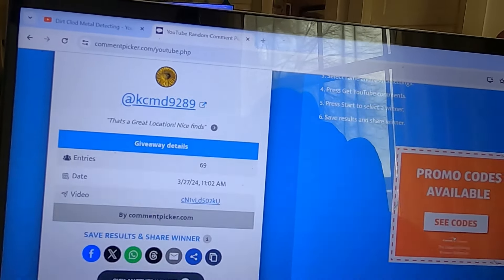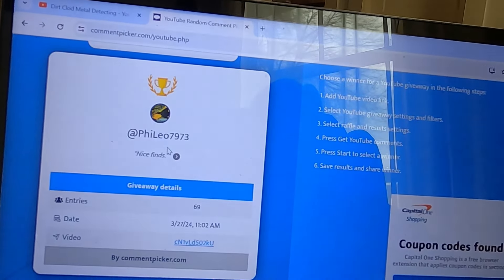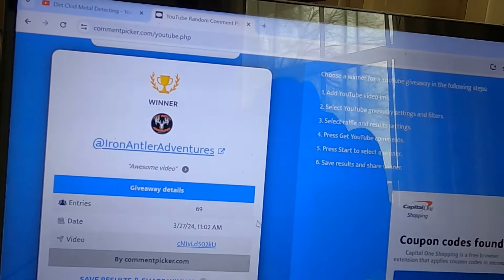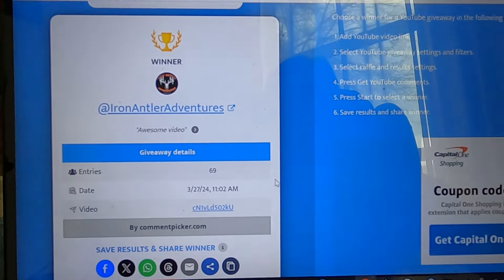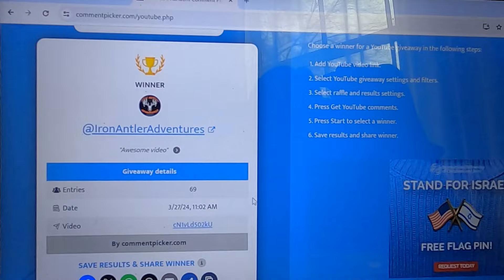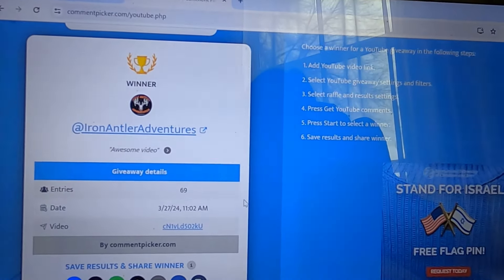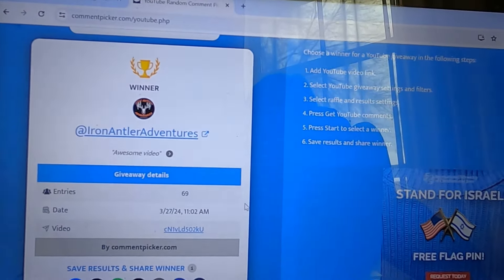And the last winner for fifth place: Iron Antler, woo-hoo! Send me an email with your mailing information and I'll get your prizes to you. Bold Lion — are you in the United States or do you live elsewhere? Please let me know. If you're out of the country, I can't send you all the goodies, but I can send you the coin. Let me know where you live and get me your email.